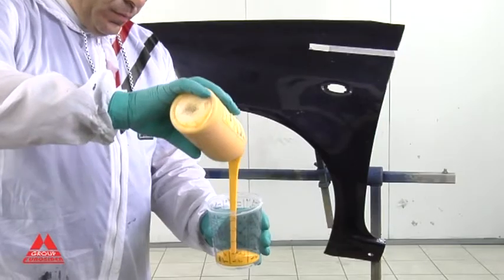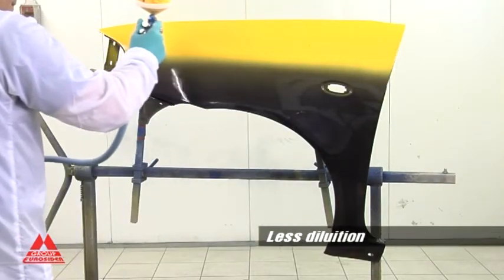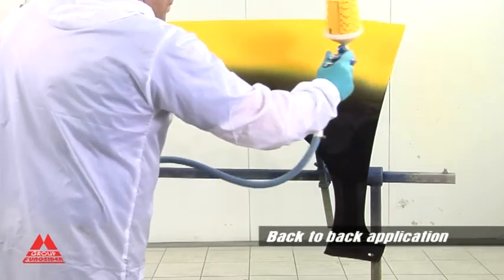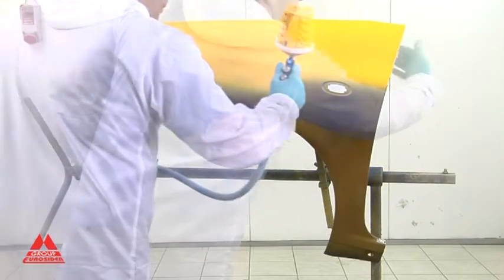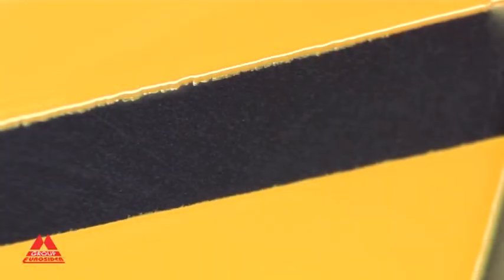With Nitrotherm Spray, you will be able to use very dense and viscous industrial products with very little dilution, with easy back-to-back applications. No dripping and no orange peel effect. The same thickness with fewer applications for incredible savings of time, labor, and materials.